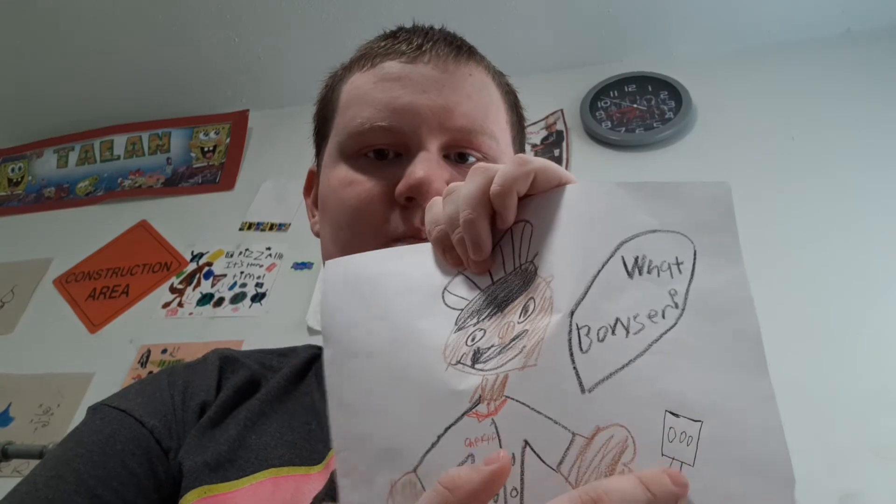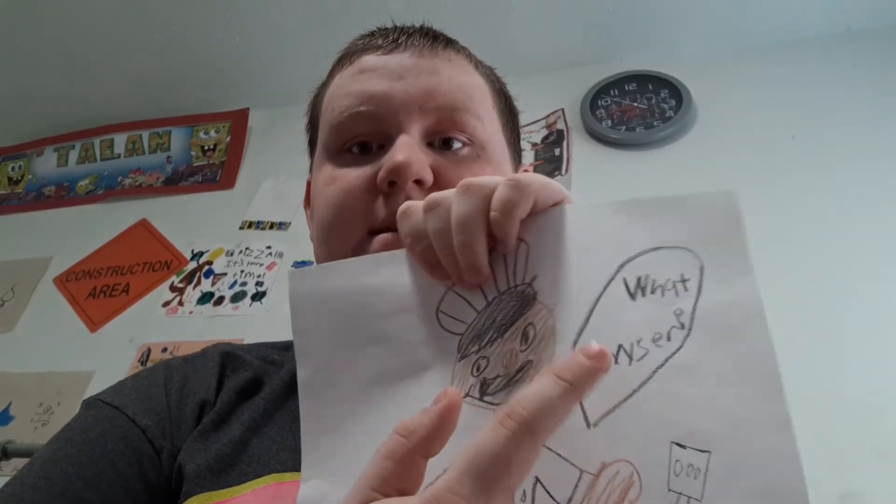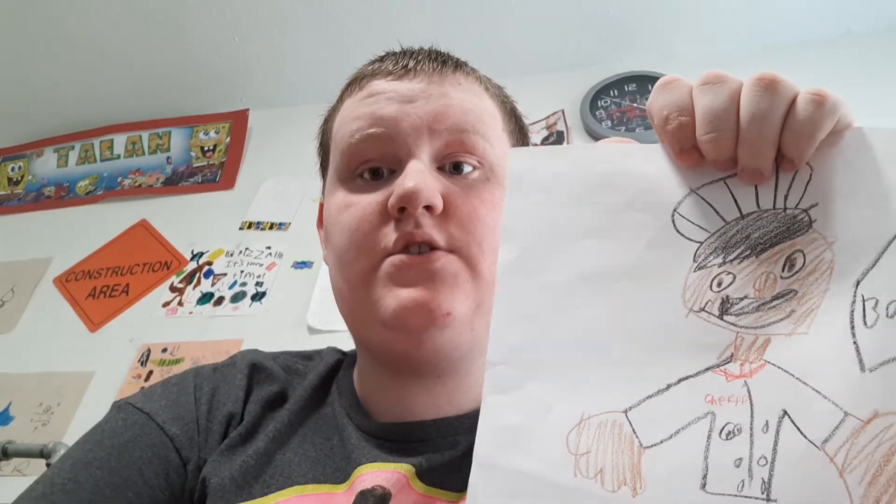I added a spatula right here. And I added this catchphrase. He says, "What, Bowser?" Bowser is from SML too, but he's in Junior's family.